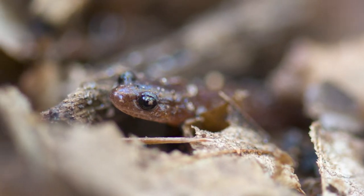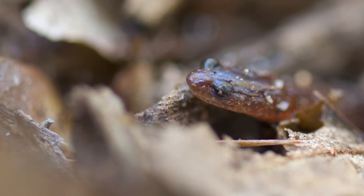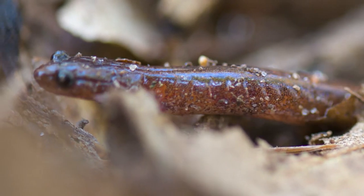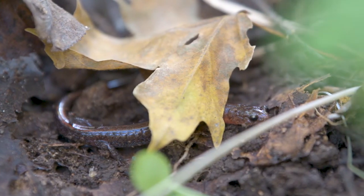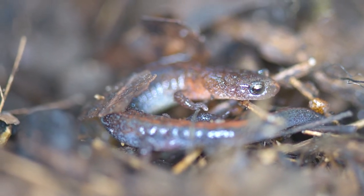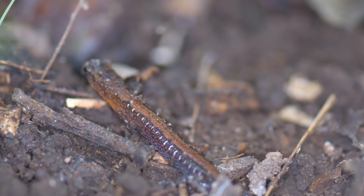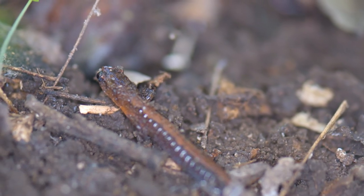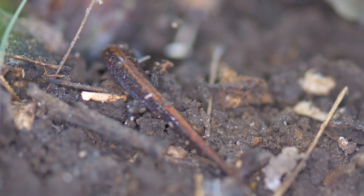As with many terrestrial salamanders, much remains unknown about their behavior. But it's believed that most of their time in the fall and early spring is spent foraging through leaf litter, disappearing underground during the hot summer months. Initially, Webster's salamander was so similar to another species that it wasn't until 1979 that it was discovered as a new species using molecular data, one of the first creatures to ever be distinguished this way.